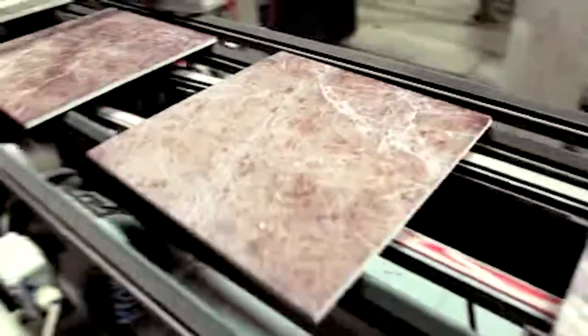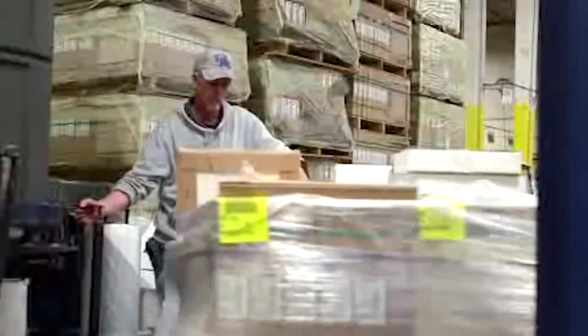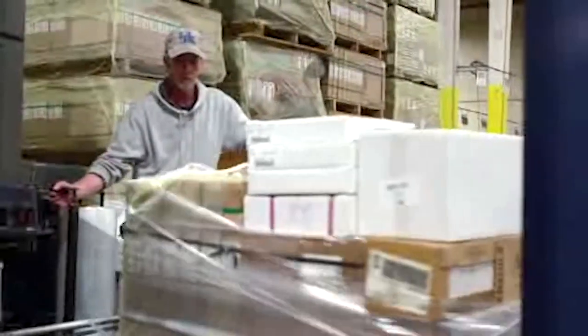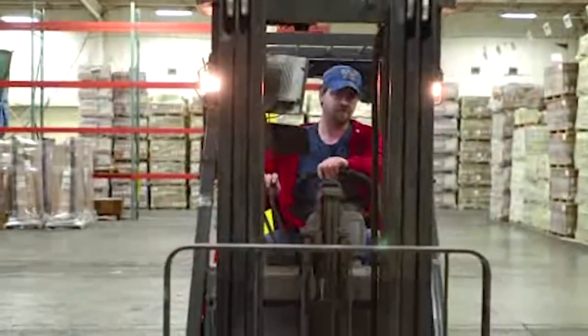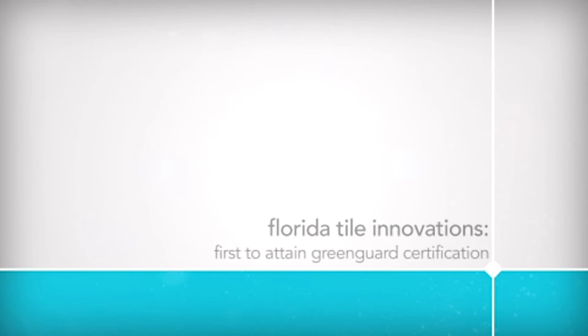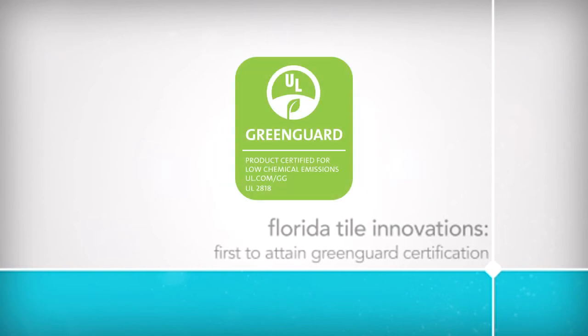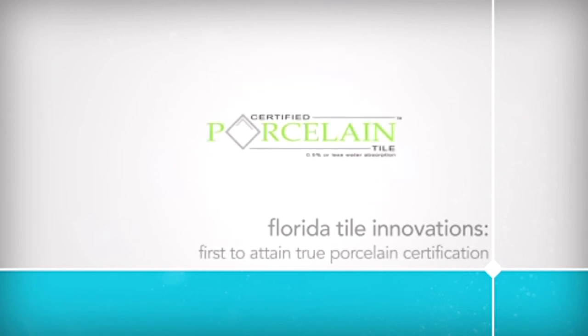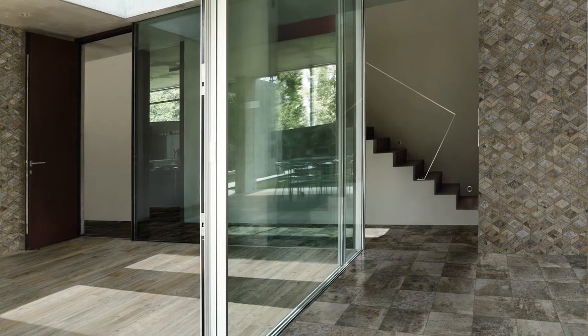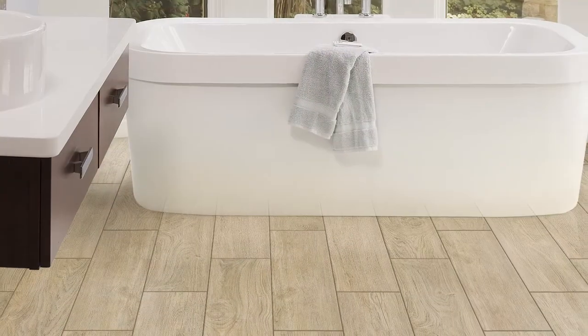What has never changed over the decades for Florida Tile is a dedication to its employees, customers, and the environment. Their safety and on-time delivery records are unrivaled in the industry. Florida Tile was the first to attain GreenGuard certification for all of its products, and the first manufacturer to have all its products tested and certified as true porcelain tile. Clearly, the Florida Tile Company has a strong history of industry innovation.